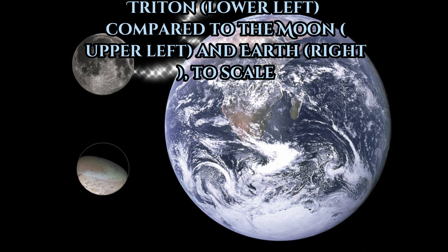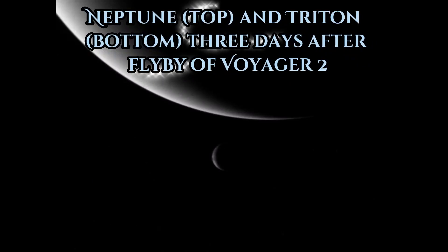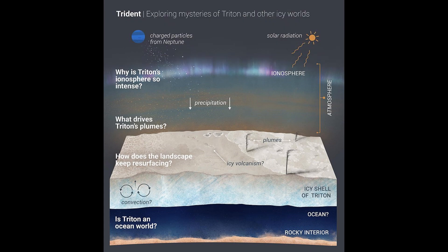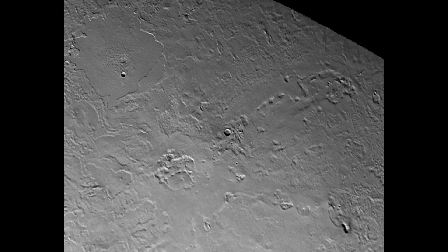Triton is 2,710 kilometers in diameter, the only satellite of Neptune massive enough to be in hydrostatic equilibrium. It comprises more than 99.5% of all the mass known to orbit Neptune, including the planet's rings and 13 other known moons. Its crust consists of nitrogen ice, dry ice, and water ice. Trace ices include 0.1% methane and 0.05% carbon monoxide, and there could also be ammonia ice on the surface.